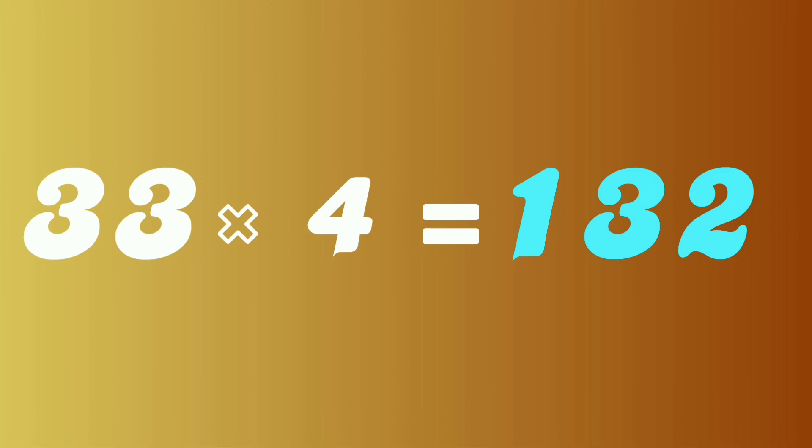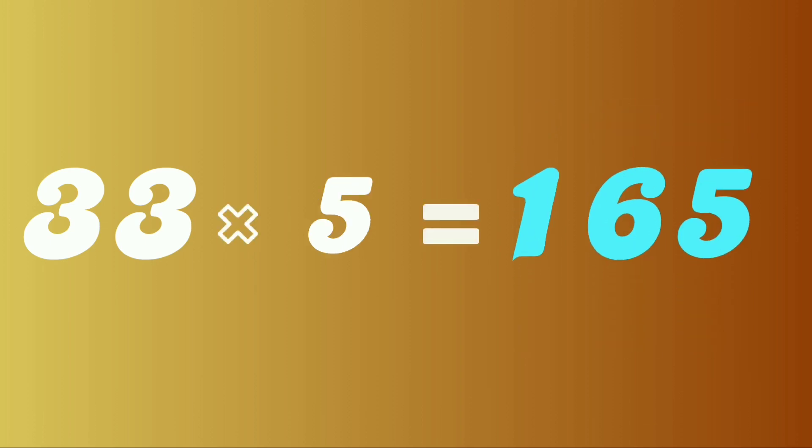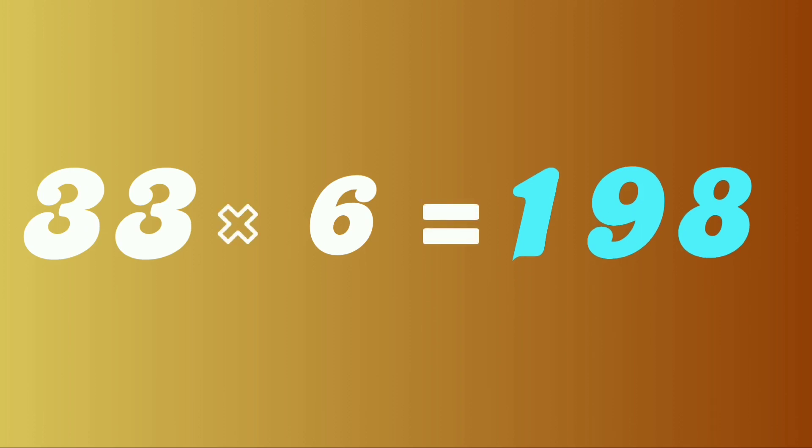33 fours are 132. 33 fives are 165. 33 sixes are 198.